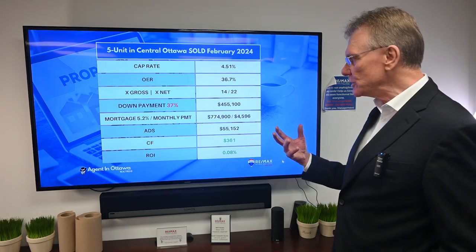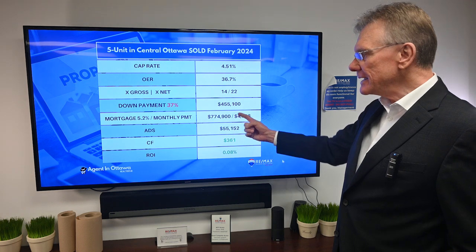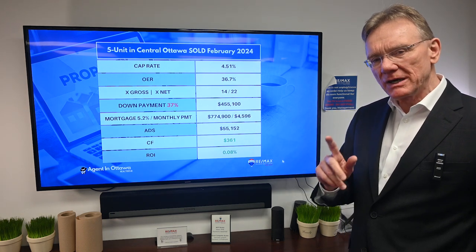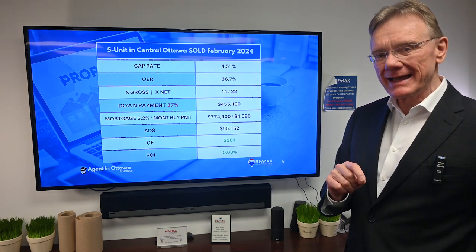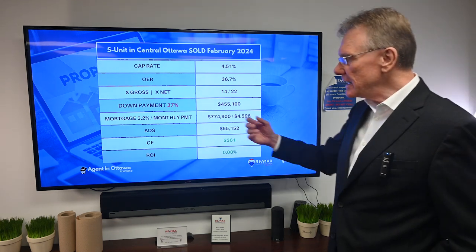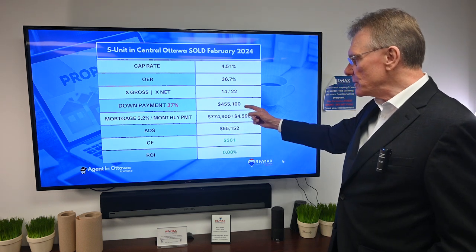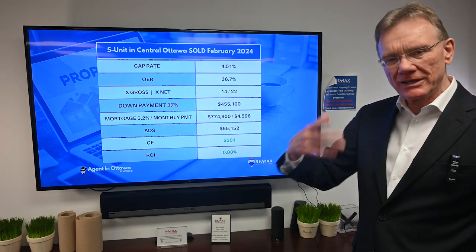It sold for 14 times the gross or 22 times the net. Now, if you want positive cash flow, this building cash flows positive with only a 37% down payment. We haven't seen a lot of that in the last four to five years. That 37% down payment is about $455,000.